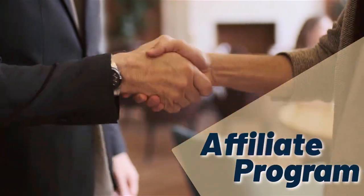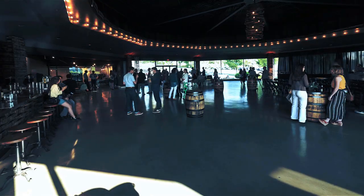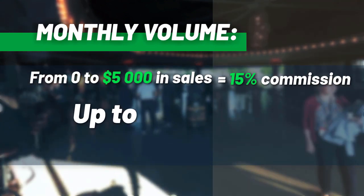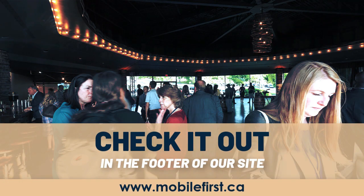Check it out at mobilefirst.ca — affiliate program. Why join the Mobile First affiliate program? Monthly volume from $0 to $5,000 in sales: from 15% commission up to 30% commission. Check it out in the footer of our site at mobilefirst.ca.